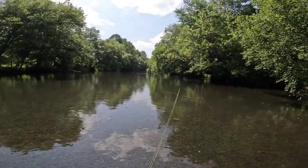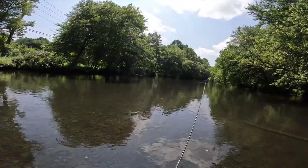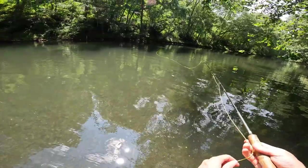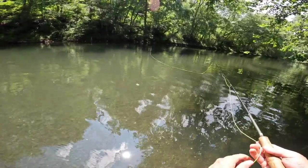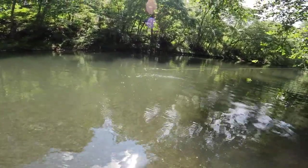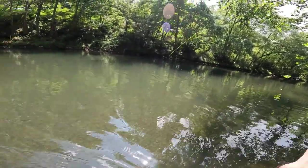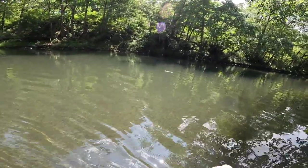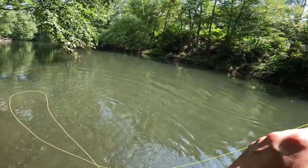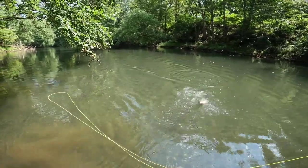There goes a smallmouth. We're going to finish up here, maybe an hour or two, and see what we can find. There we go — feels like a better fish. It is a smallie. Not a bad fish, definitely no monster, but one of the better ones of the day.